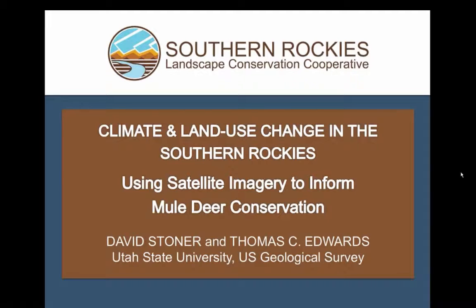Thanks to the Southern Rockies LCC for having me. Before we jump in, I want to acknowledge my co-author on this, Thomas Edwards, who's the PI of the project. This is a joint effort between ourselves at Utah State University and three other labs. All the remote sensing has been done at the University of Maryland's Global Land Cover Facility, and we have other collaborators in Arizona at NAU and in Las Vegas, Nevada, in the USGS offices at the Southwest Science Center.